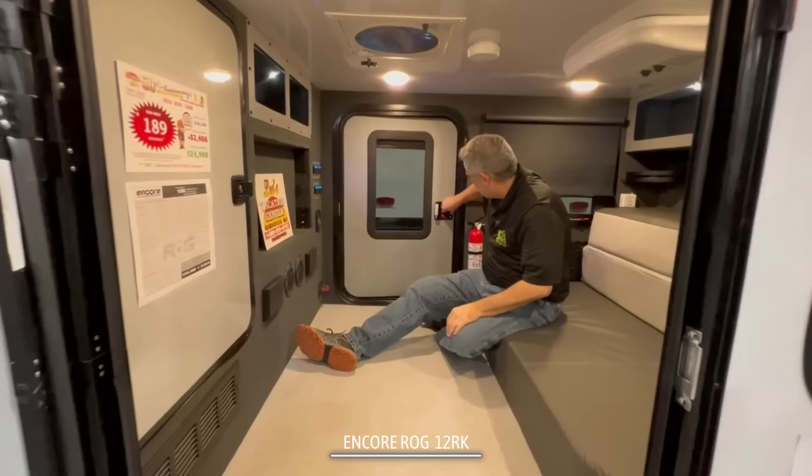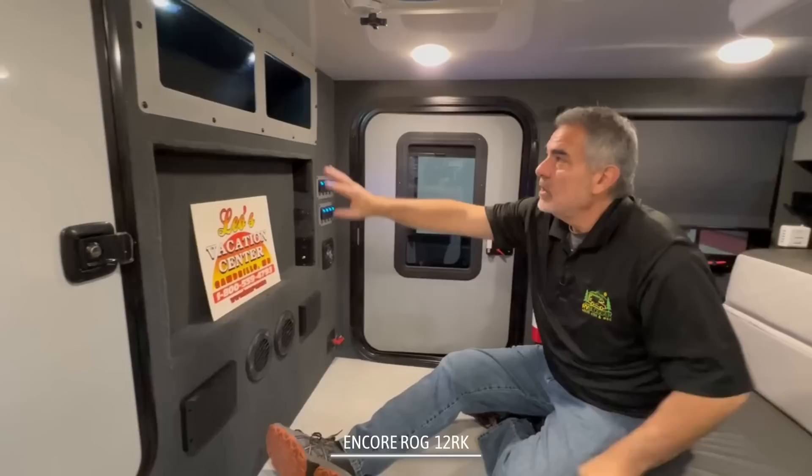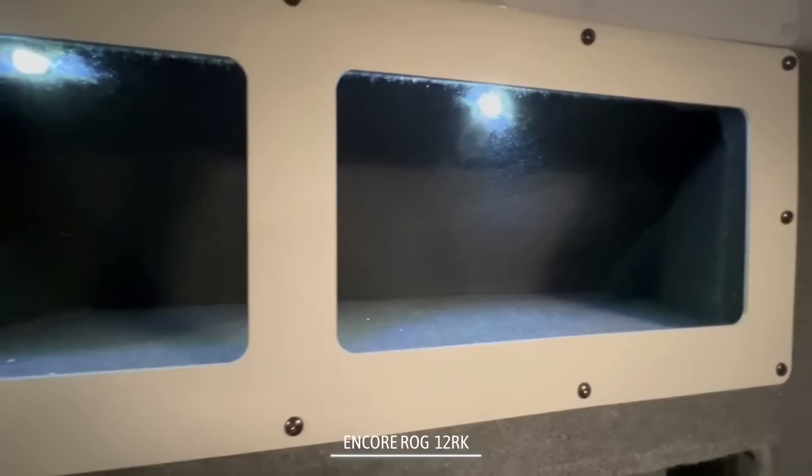One other really great design in these campers is that it has a door on each side, so you can get in and out from either side — a great feature.